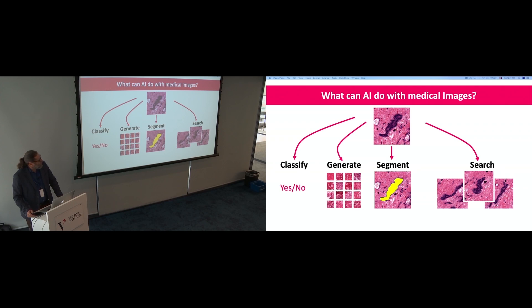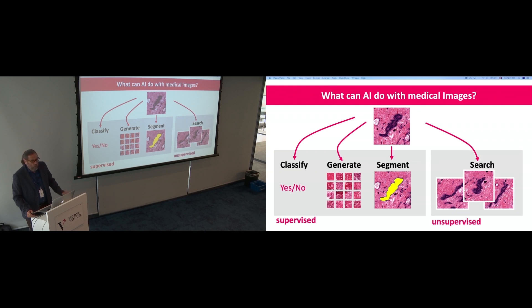A key insight: classification, generation, and segmentation are fundamentally supervised techniques. Search, at its core — when you try to identify images given an input image — is unsupervised. You don't train anything specifically for search. Search itself is inherently unsupervised, and that's what makes it exciting, because strong AI and artificial general intelligence will have to be predominantly unsupervised — discovering patterns without requiring millions of labeled samples.